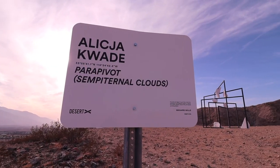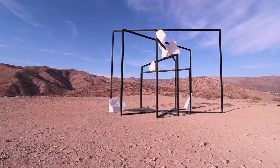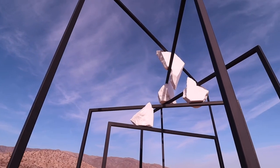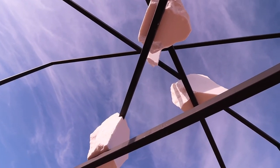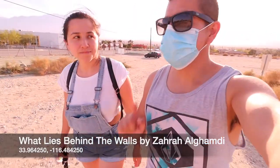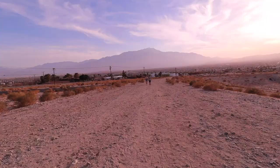We made it. We are finally at the last art piece. This one is called What Lies Beyond the Walls. It's all the way over there and there's parking, so don't worry.